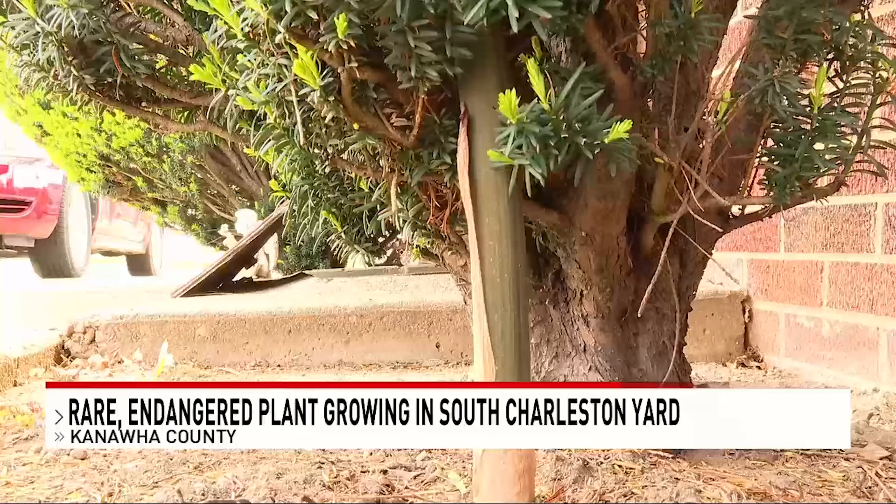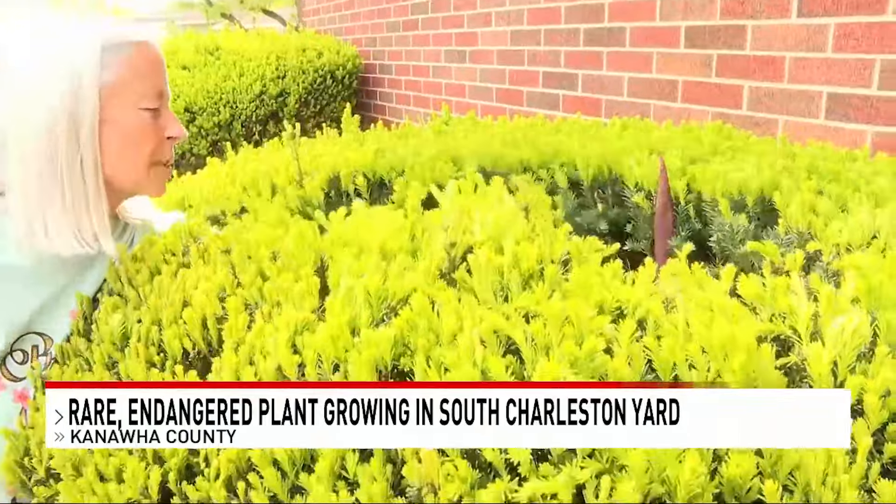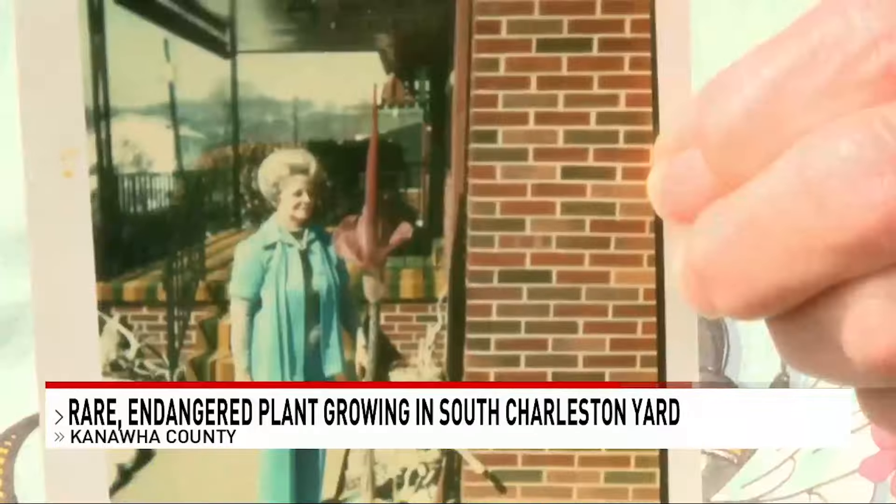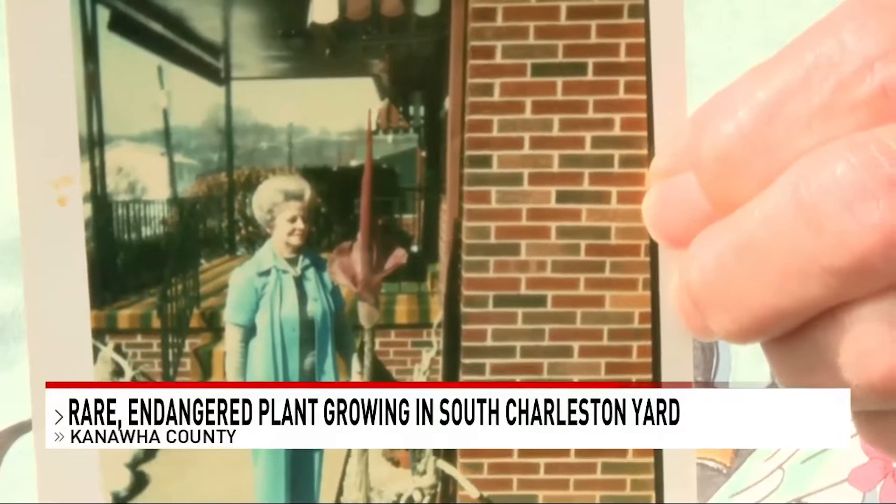Yeah, these rare plants are known to grow large and give off a rotten meat or dead animal smell when they fully bloom. Now Kay, who's lived here her whole life, says she's never seen it like this before.